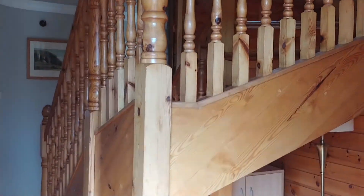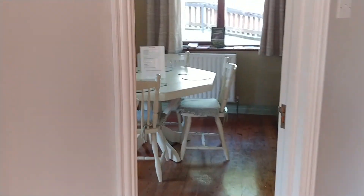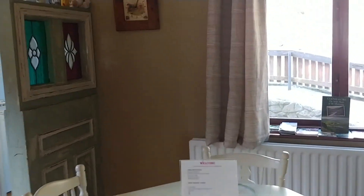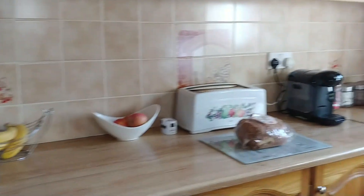Welcome to where we've stayed here in Ireland. We've already been in here and we're getting ready to leave, so I'm just giving a quick overview of our room. This is the kitchen. We made a hearty breakfast — bacon and eggs and toast and yogurt.